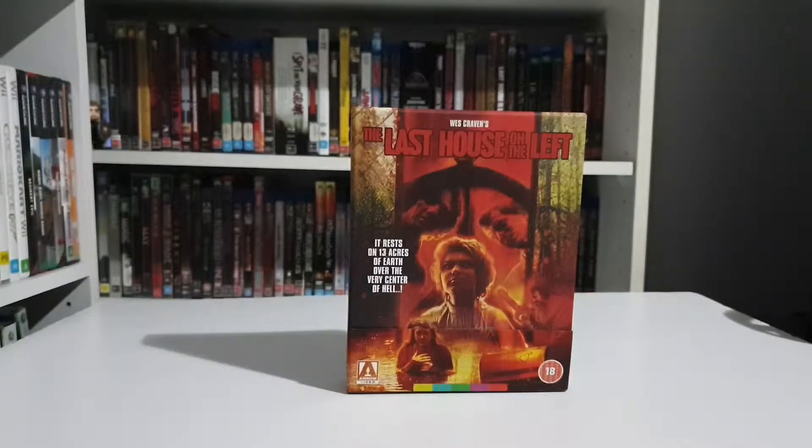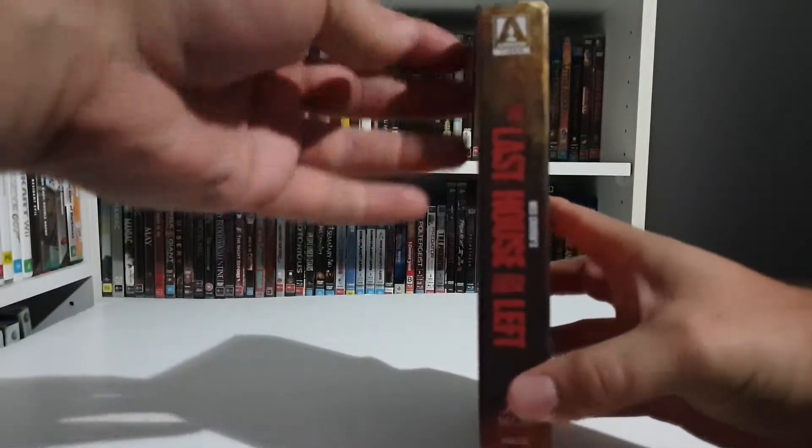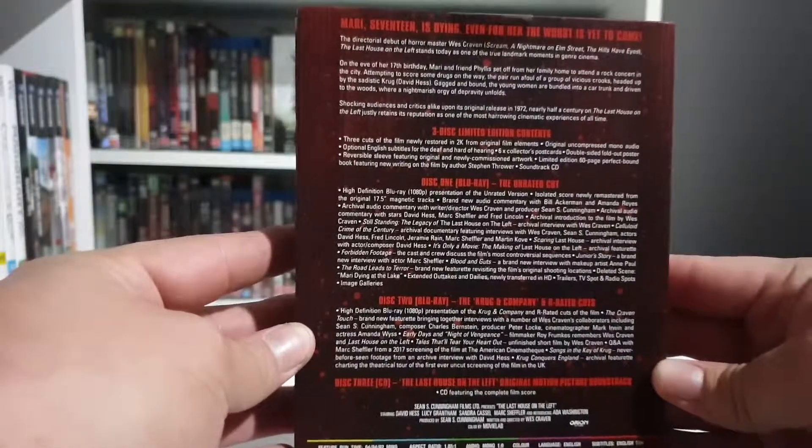Hey everyone, welcome back to another video. Today I've got an unboxing of the Arrow Collector's Edition of Last House on the Left. I just upgraded from DVD. I've heard this transfer looks great. I've already taken the shrink wrap off just to save some time, but I haven't opened it yet. This is my first Arrow Collector's Edition — you can pause it there if you want to have a read about it.